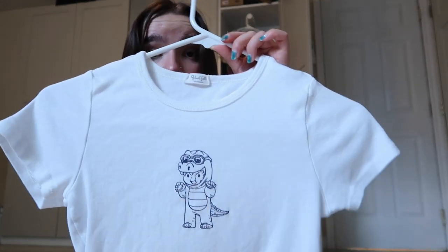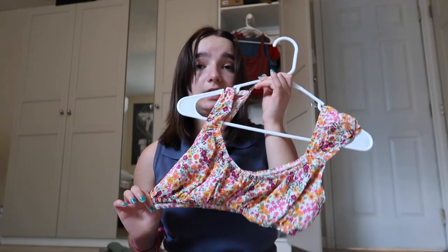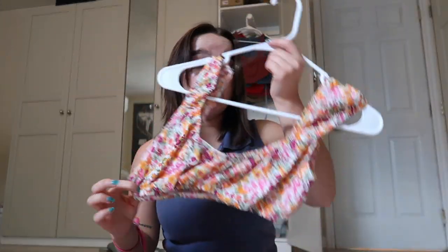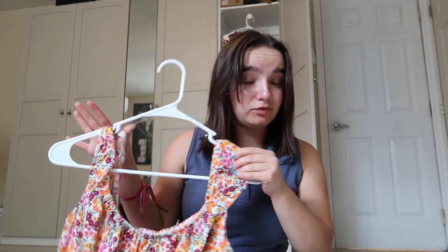Now let's move on to stuff on hangers. I got this top from Urban Outfitters — I'm absolutely obsessed with it. I got a little stain on it the one day I wanted to wear it so I haven't actually worn it yet. Then I got this top from PacSun — I love the little guy on it, it's so cute. And then this one from Target — it's tiny but with a little cover-up it'd be super cute, and it shows off my rib tattoos.